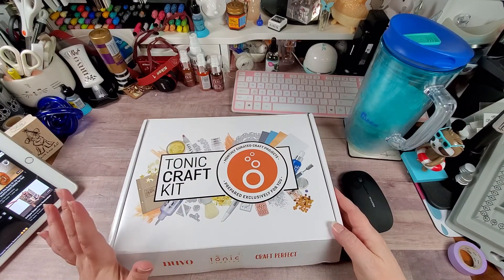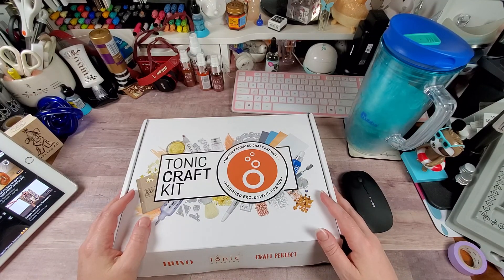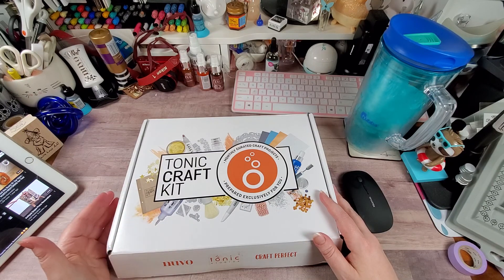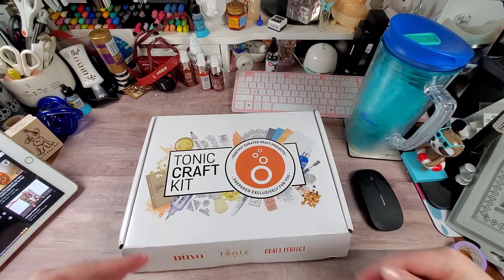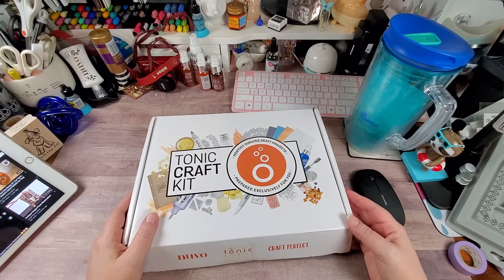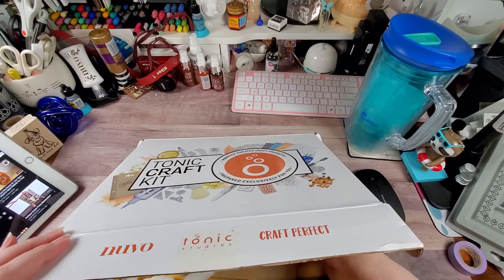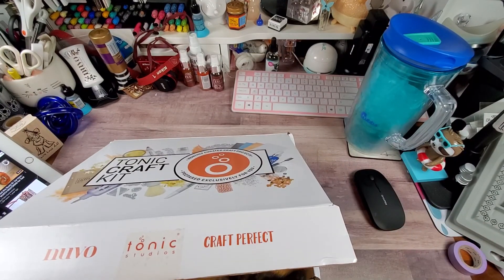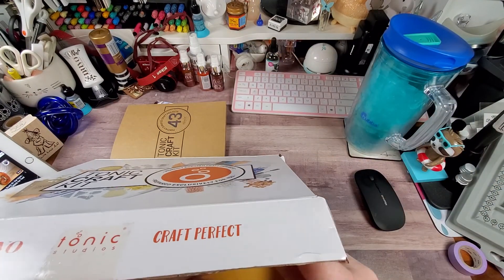I'm gonna apologize if I jerk or scream — Pancakes is in my lap and he likes to use his claws. Even though I keep them trimmed they still hurt. Sir Pancake can do whatever he wants, so — yep, he's moving.